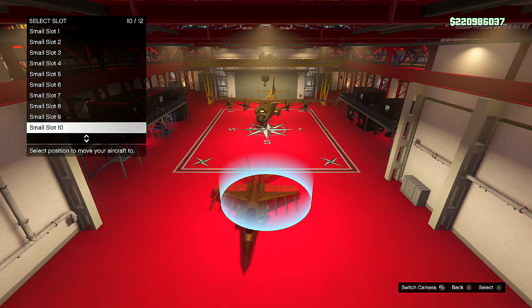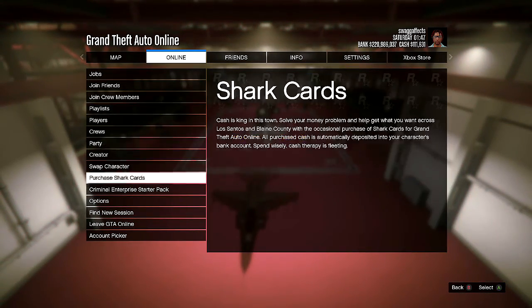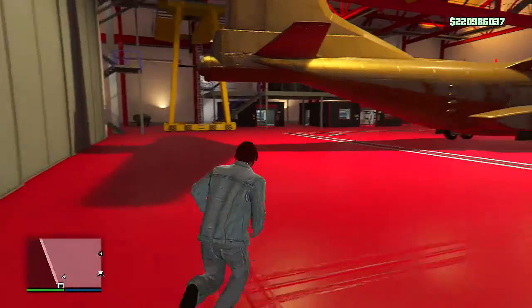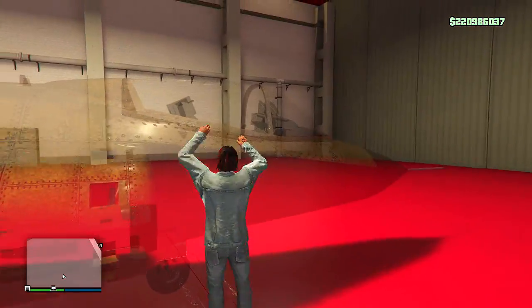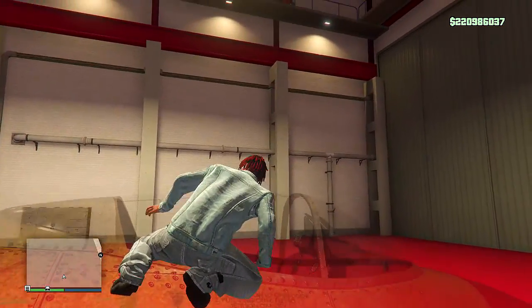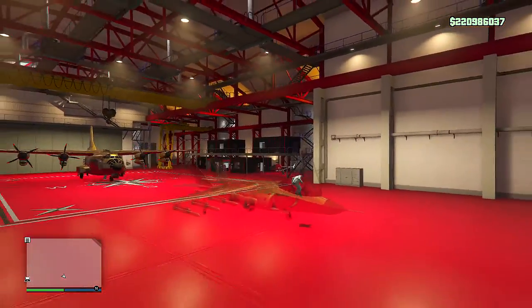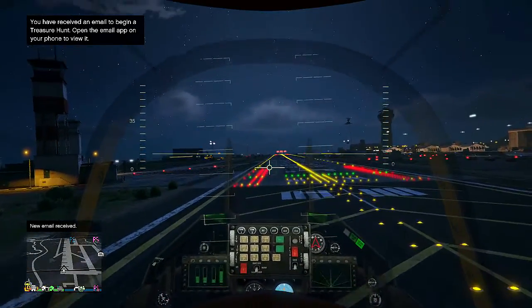Once you do that, all you're going to do is press the start button and then head over to the Criminal Enterprise Starter Pack. Scroll up and down through it and just look through the items, then back out. Once you do back out, your aircraft should be invisible. If it's not invisible, just leave your hangar and come right back in, then retry that last step, and your aircraft should be invisible and you should be able to fly around all of Los Santos with it.